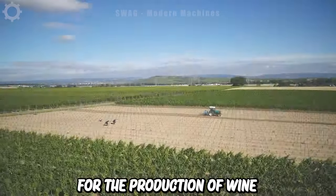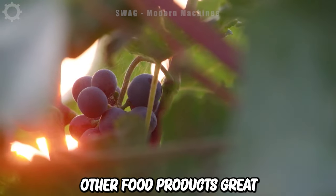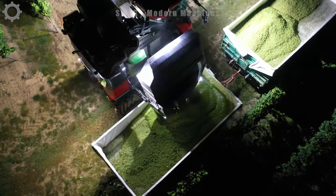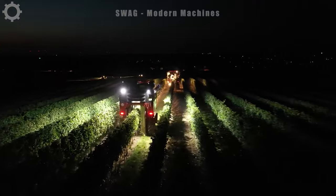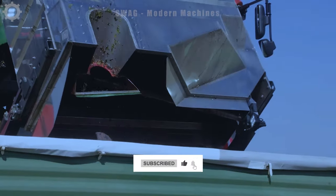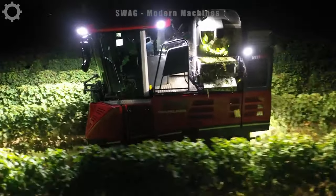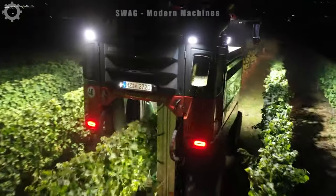Grapes are grown and harvested primarily for the production of wine, grape juice, raisins and other food products. Grape harvest usually occurs in the fall and winter depending on the grape variety and geographical region. For wine production, grapes are usually harvested in August to October. An average vine can provide anywhere from a few kilograms to several hundred kilograms of grapes per year. Thanks to grape harvesting machines, the efficiency of the harvesting process has increased many times compared to manual work.